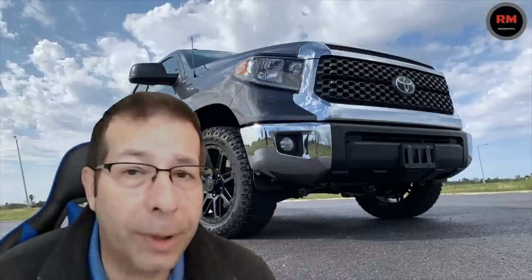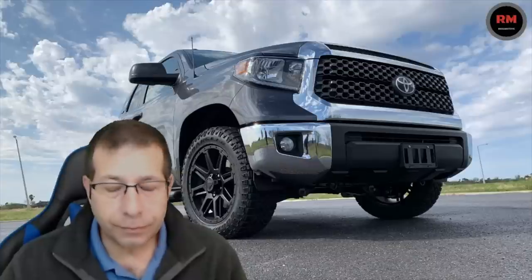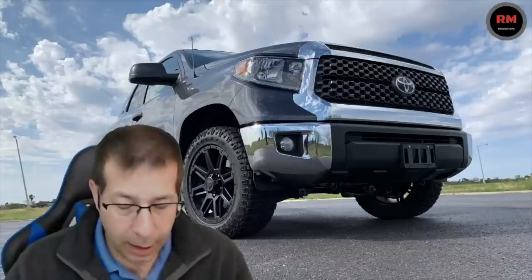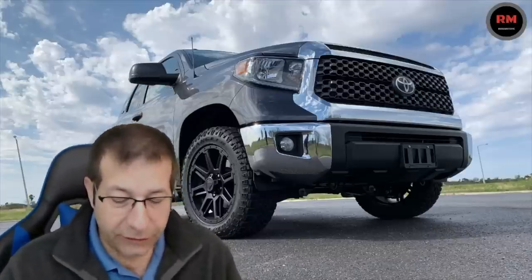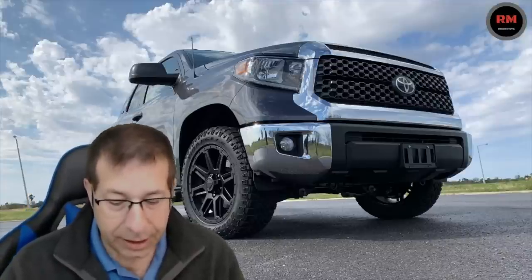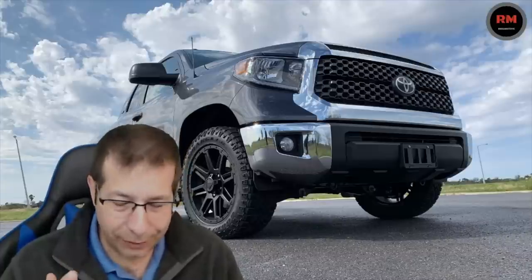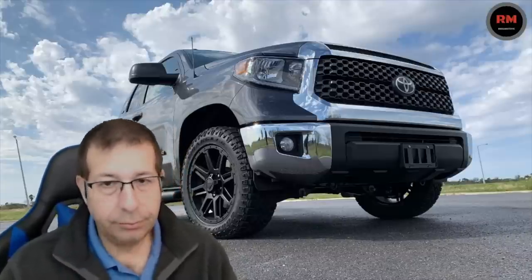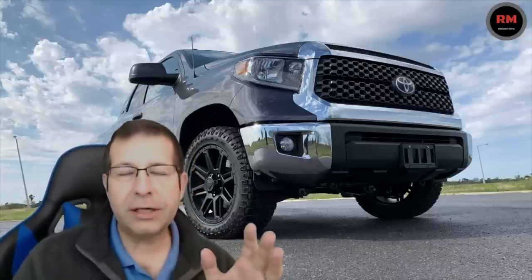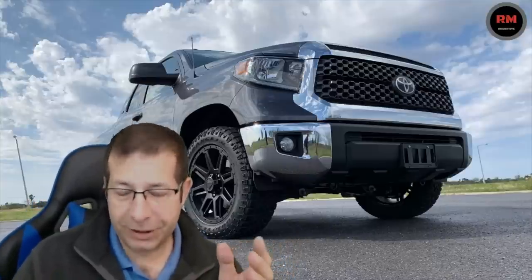Fuel mileage — the elephant in the room that everybody does want to talk about. The 4.6 liter V8 4x2 is rated at 15 city, 19 highway, and 16 combined. The 4x4 4.6 liter V8 is 14 city, 18 highway, and 16 combined. The 5.7 liter V8 in a 4x2 is rated at 13 city, 18 highway, and 15 combined. The 4x4 5.7 liter is rated at 13 city, 17 highway, and 15 combined.